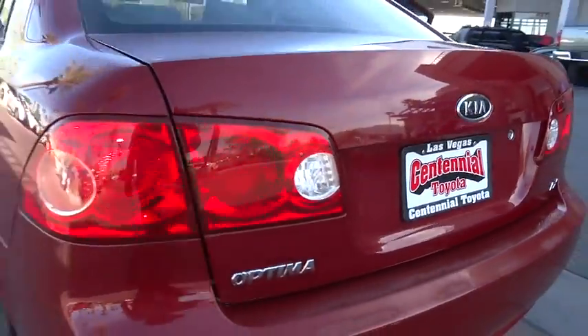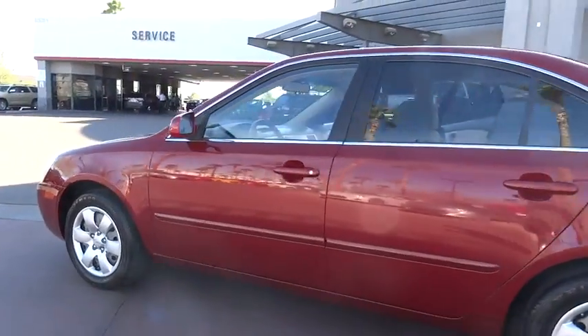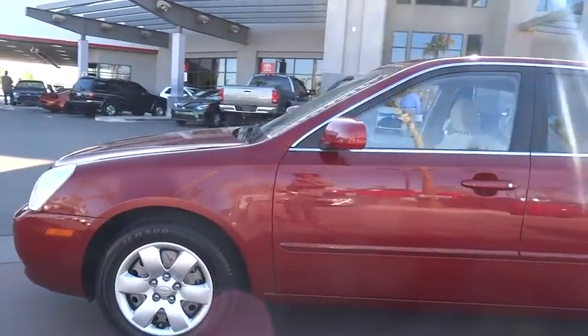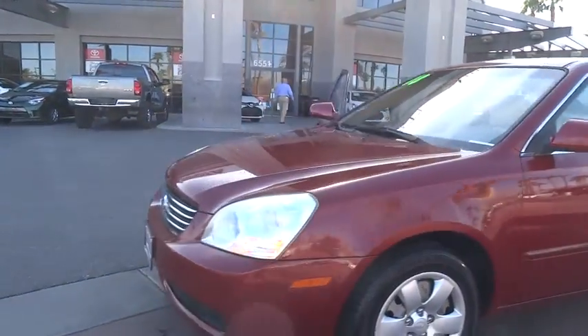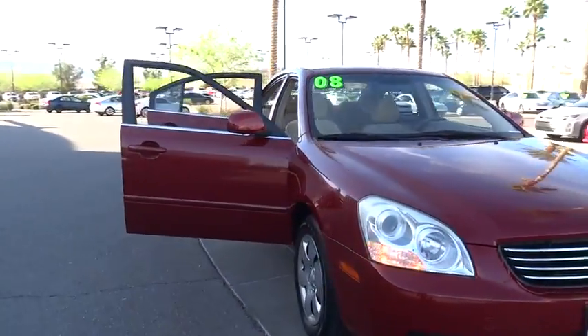The 2008 Optima, the all-new Kia Optima, offers a new level of style and performance features from Kia. The Optima also features engine management systems like direct injection and turbocharging, which enhance performance without sacrificing fuel efficiency.